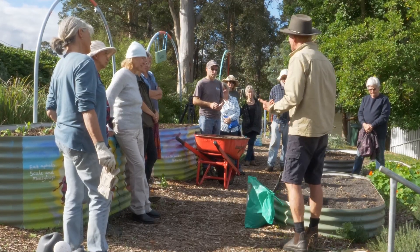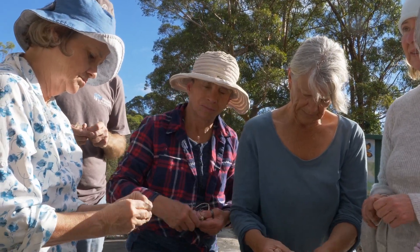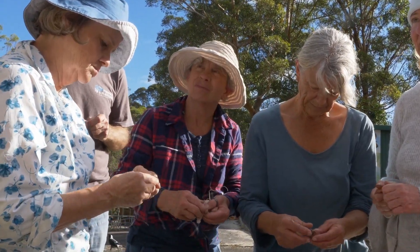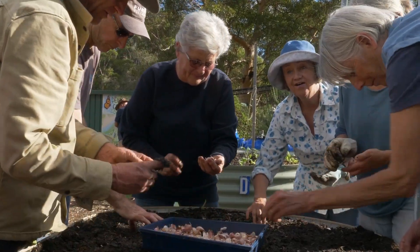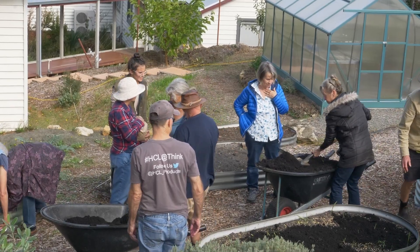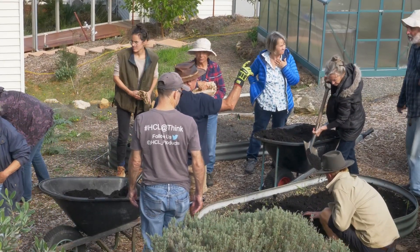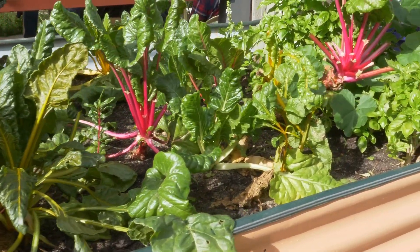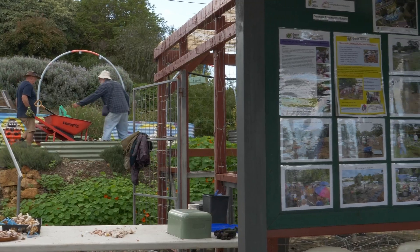Whether you are familiar with growing plants or simply curious to know more, come along. We all learn from each other. There are regular workshops as well as the day-to-day running of the garden. The journey of sharing and learning creates a climate of well-being for all of us. Garden produce is shared by garden members and is also donated to the local weekly soup kitchen.